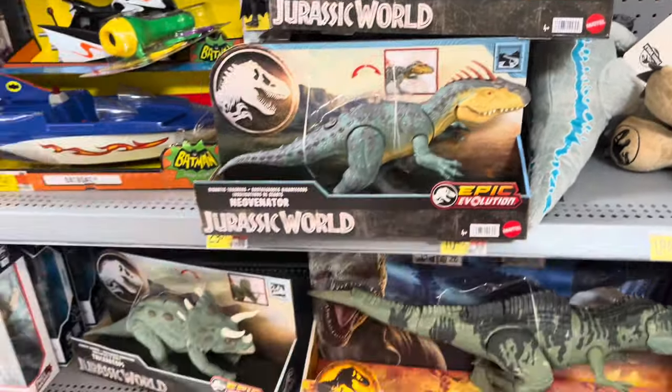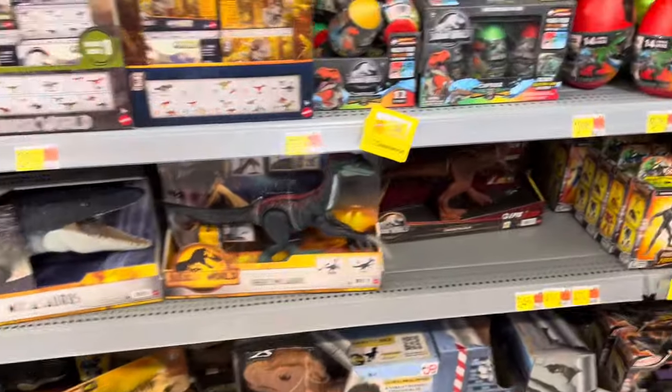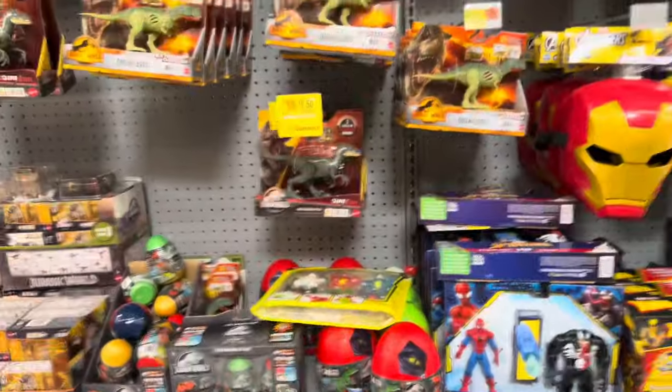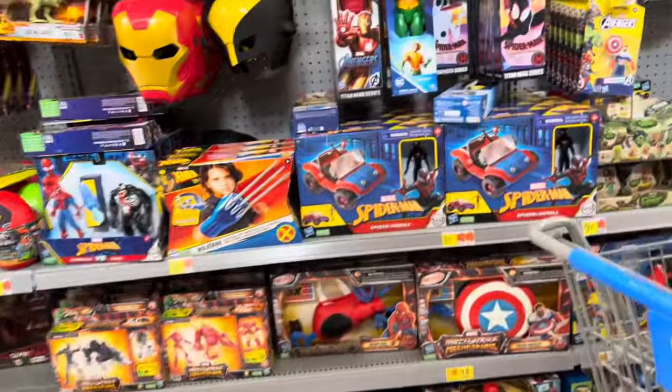And then Giganotosaurus, Indominus Rex, T-Rex, another T-Rex. There's ESA's Conan Adonatoris. And that's about it. No more cool King Kong Godzilla mask, I guess.